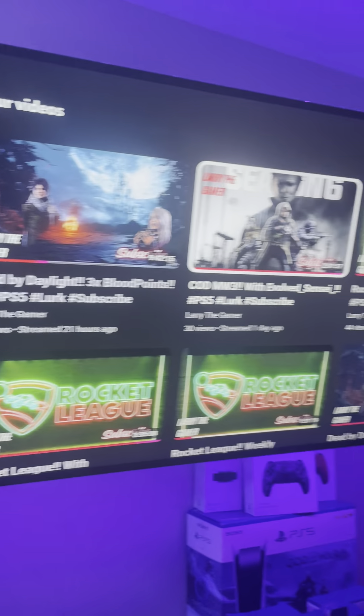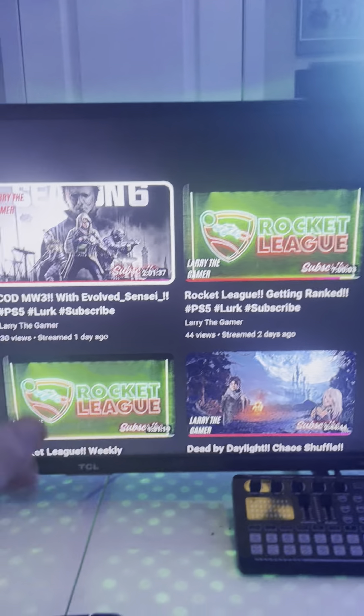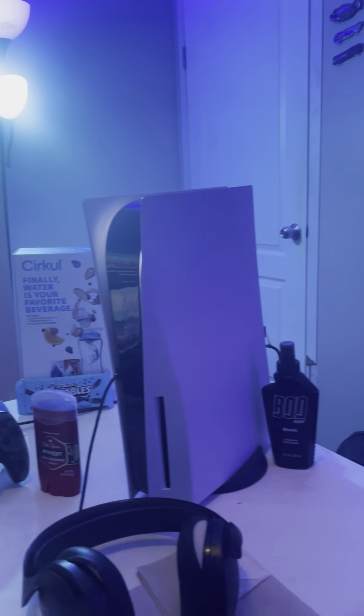You know, TVs — TVs that are showing the same thing because of that HDMI splitter down there. Basically this is what I see when I stream to you guys, so it's pretty nice.